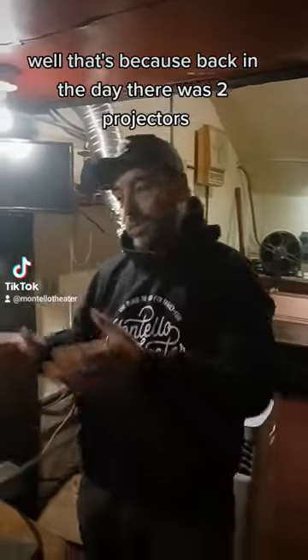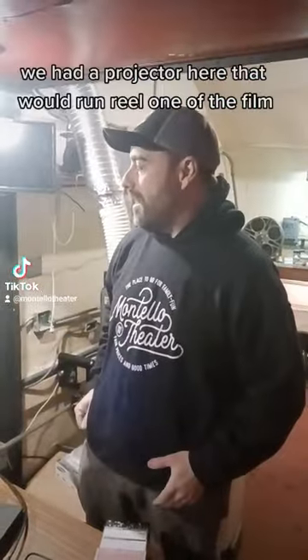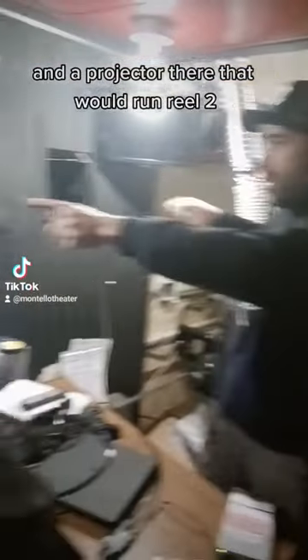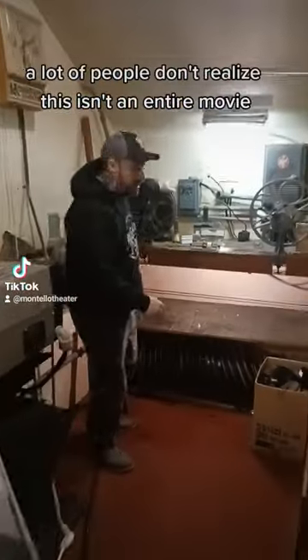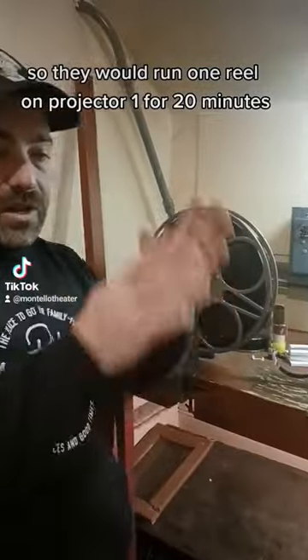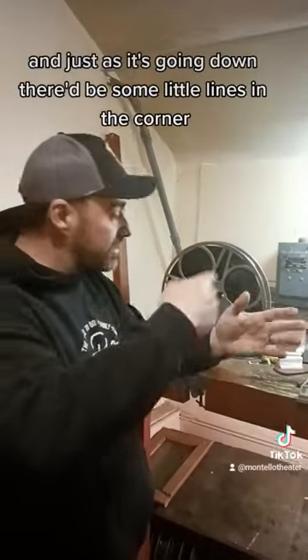That's because back in the day, there were two projectors. We had a projector here that would run reel one of the film and a projector there that would run reel two. This is a reel of film. A lot of people don't realize this is an entire movie — it's only 20 minutes. So they would run one reel on projector one for 20 minutes.